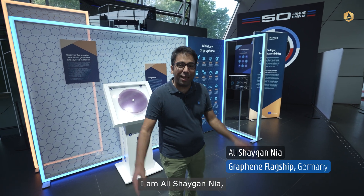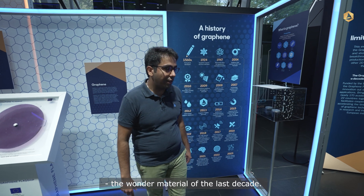Welcome to Graphene Pavilion. I am Ali Shahgania, the business developer of the Graphene Flagship, and today I want to talk about graphene, the wonder material of the last decade.